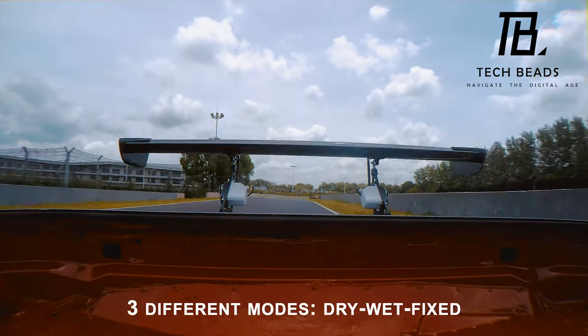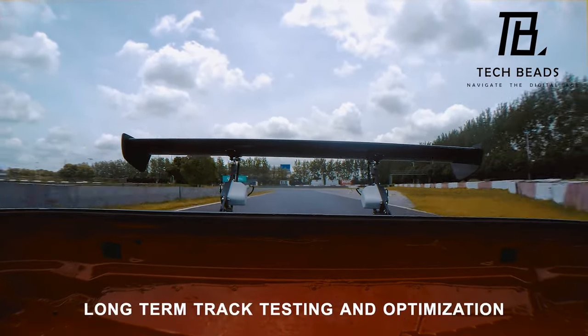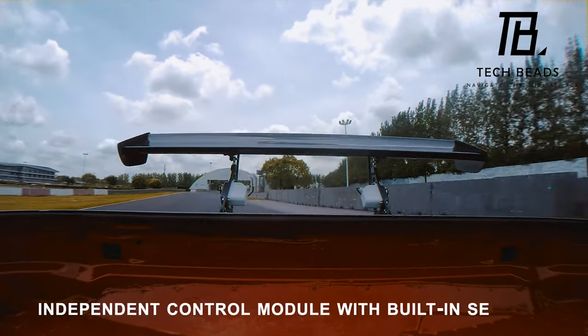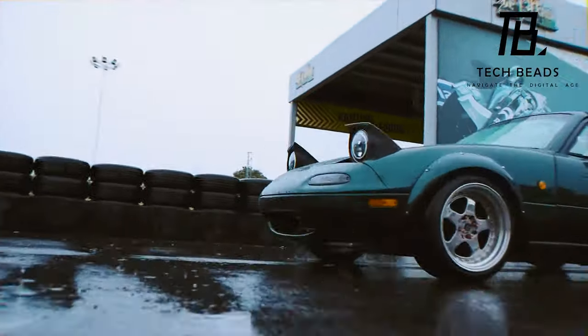Now I know what you're thinking — how much is this going to cost me? Well, buckle up, because the upgrade will set you back around three thousand dollars. But hey, can you really put a price on being the fastest one on the track? Speaking of speed, did you know that the Mazda MX-5, also known as the Miata,